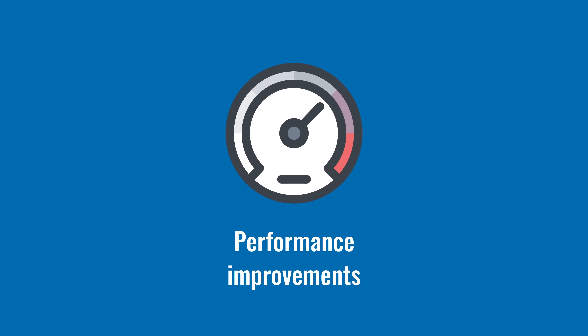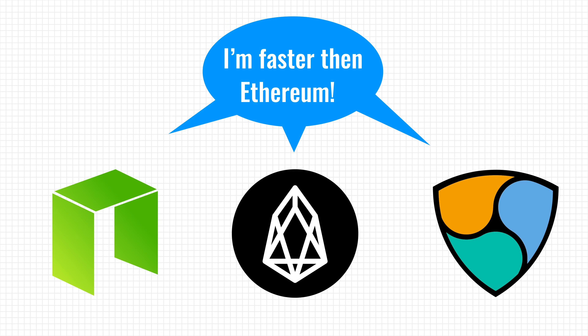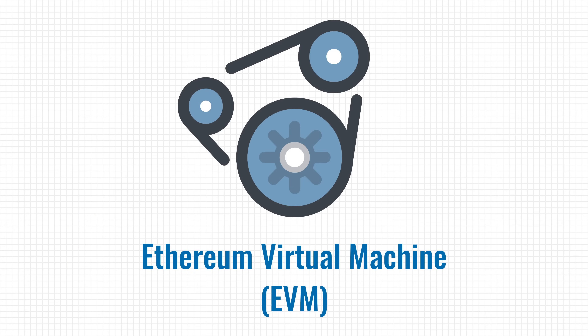Performance is an important area for Ethereum because it's facing a lot of competition from other platforms that have better performance. To address this, developers are improving the Ethereum Virtual Machine — the engine that executes the code of smart contracts.